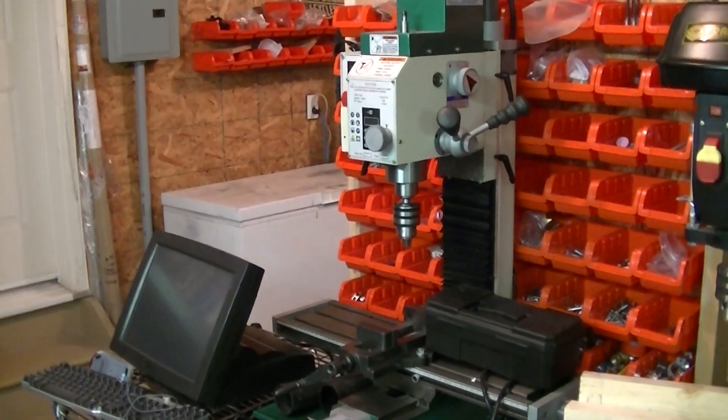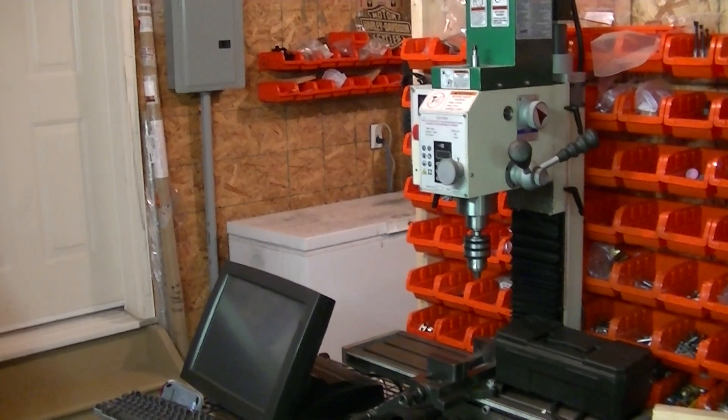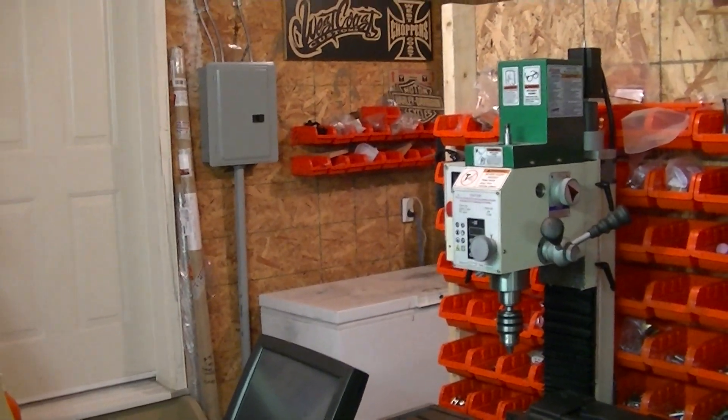So that's a pretty good tour of the shop. We'll have some more updates coming on the behemoth, so stay tuned and don't forget to subscribe. Thanks for watching.